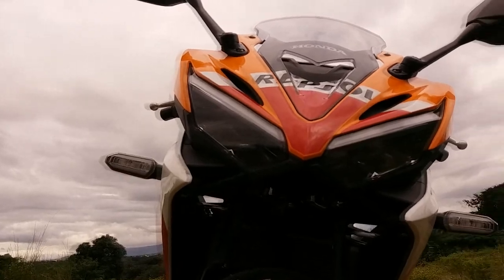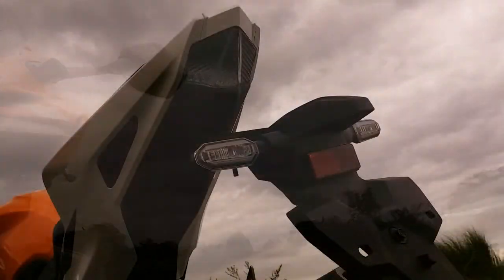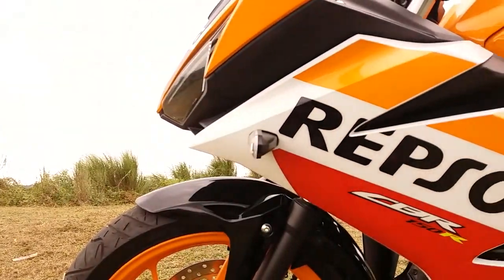Of course, there is the Honda CBR150FI, the new one — fuel injected. We are talking about the new bike from Honda.